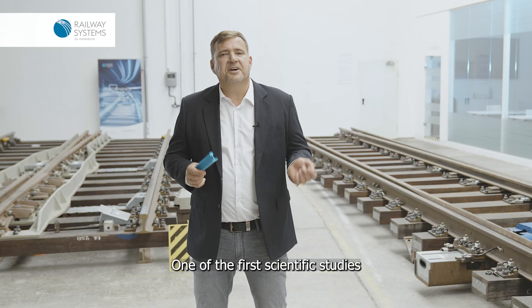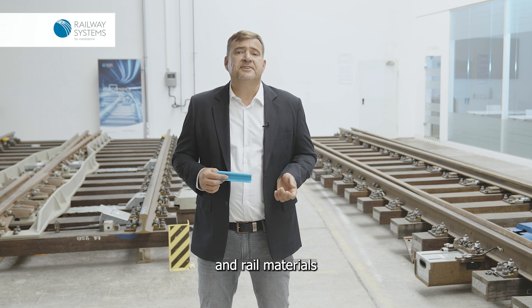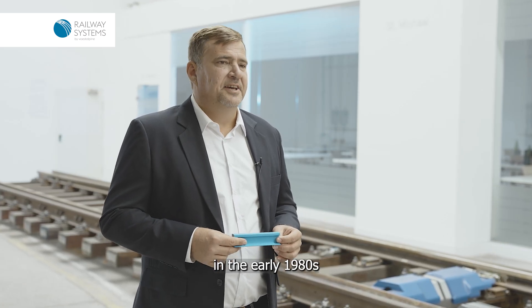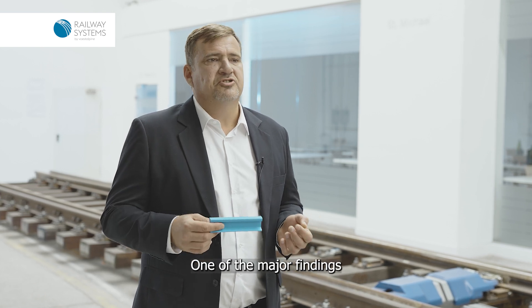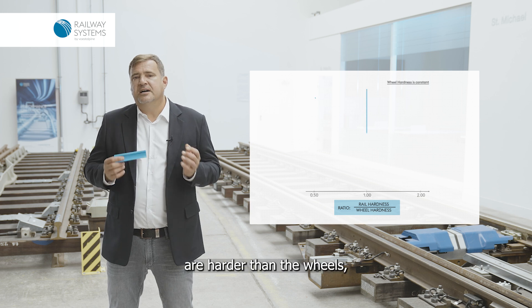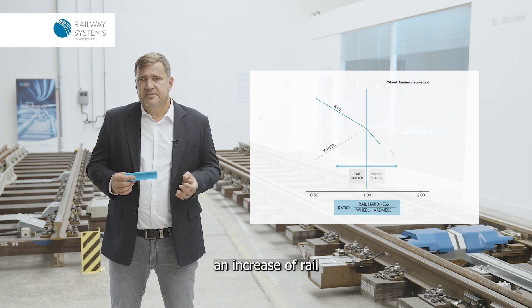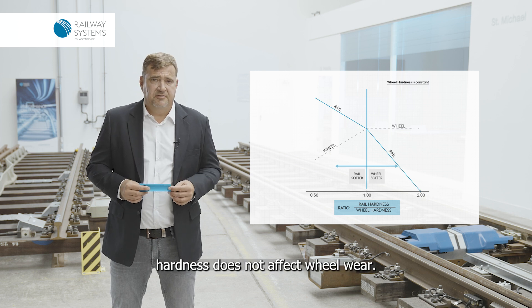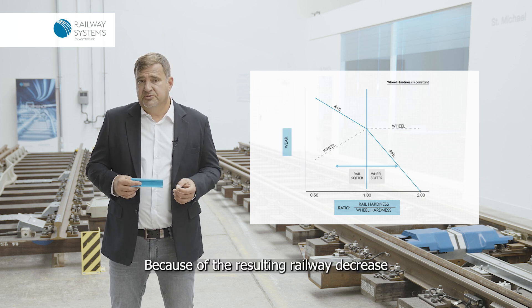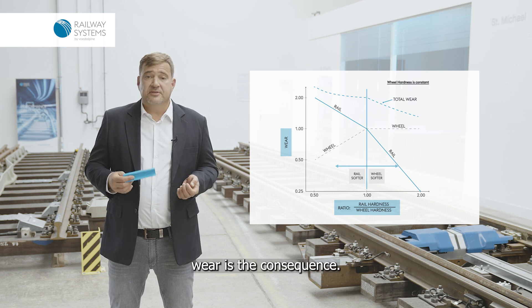One of the first scientific studies to analyze the wear behavior of wheel and rail materials was carried out by Steele and Reeve in the early 1980s at the Fast Test Loop in Pueblo, Colorado. One of the major findings was that in a configuration where the rails are harder than the wheels — which is the case in most fields of railway application — an increase of rail hardness does not affect wheel wear. Because of the resulting wear decrease, a reduction of total system wear is the consequence.